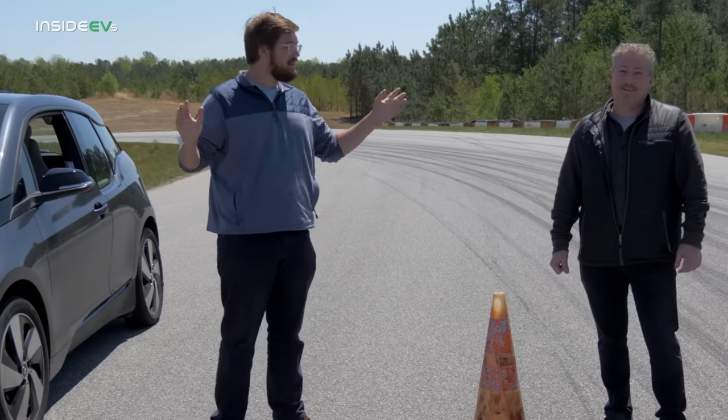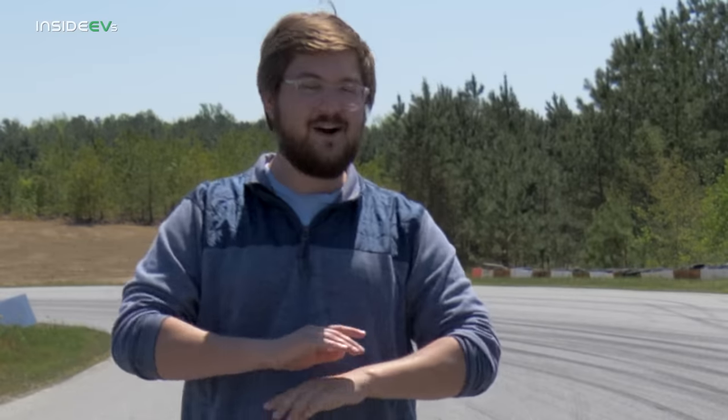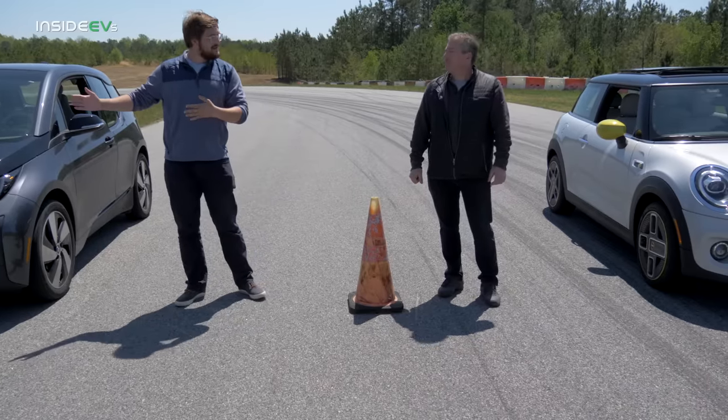Both cars are completely fully charged to 100%. They've been driven today and driven hard, so they're all warmed up to optimum temperature. It's about 60 degrees out and we have no headwind — there's a sidewind going down the straightaway.